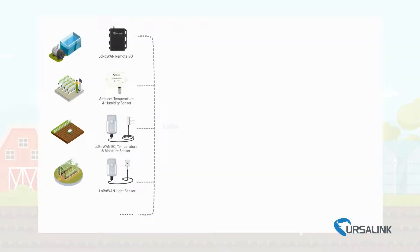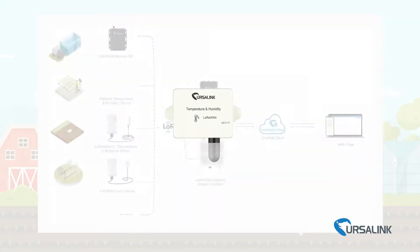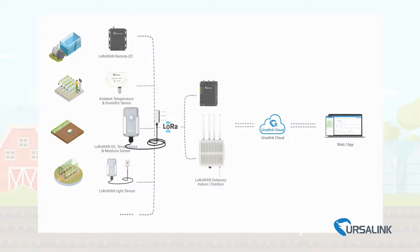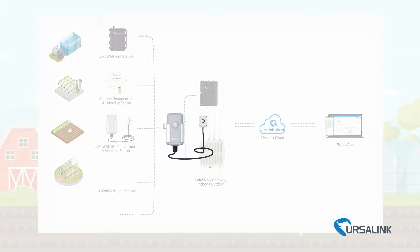Ursalink offers a whole solution including several agriculture sensors: an ambient temperature and humidity sensor, a soil electrical conductivity, temperature, and moisture sensor, and a light sensor.